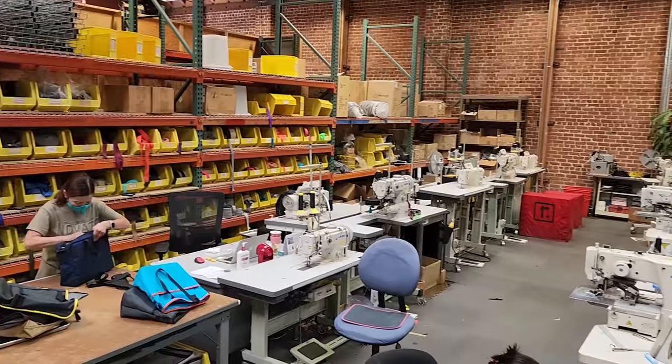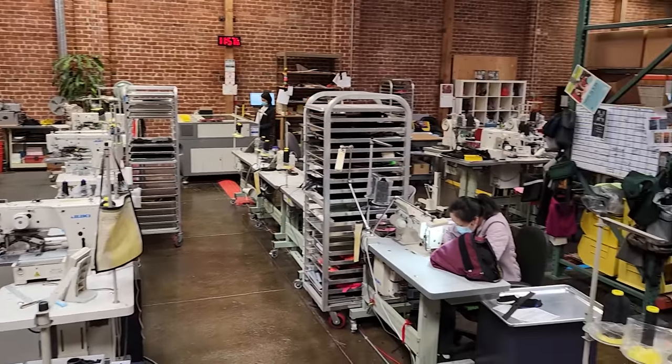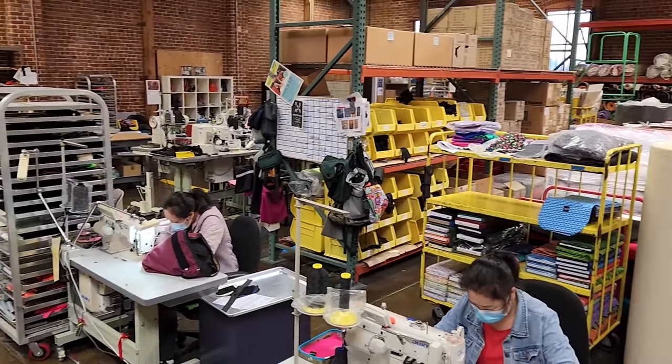Hey, Drew. Welcome to Rickshaw. Come on in, I'll give you a tour. Rickshaw is a small company — it's me, two people in the office, and then the folks you'll meet in the factory. And this is just the main office area.